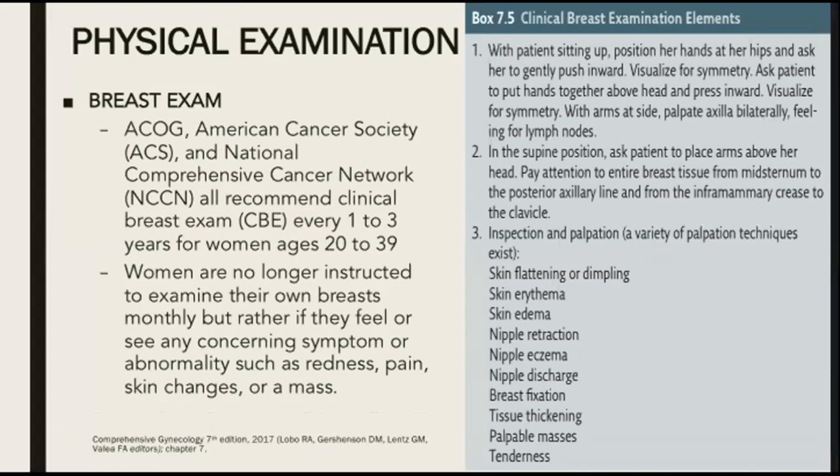And, of course, we have to do the breast exam. The ACOG, ACS, and National Comprehensive Cancer Network all recommend clinical breast exam every one to three years for women ages 20 to 39 years old. Women are no longer instructed to examine their own breast monthly, but rather if they feel or see any concerning symptom or abnormalities such as redness, pain, skin changes, or a mass.